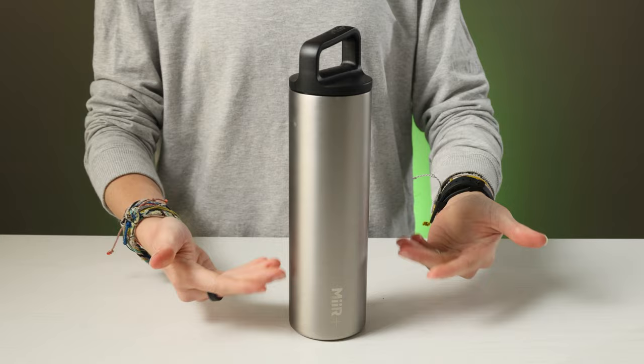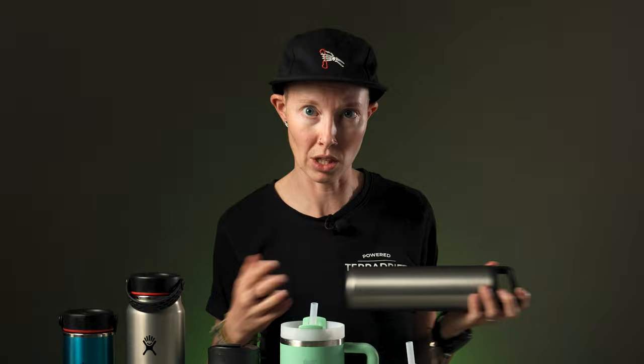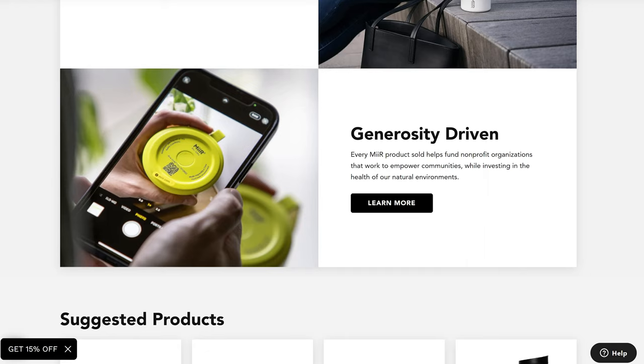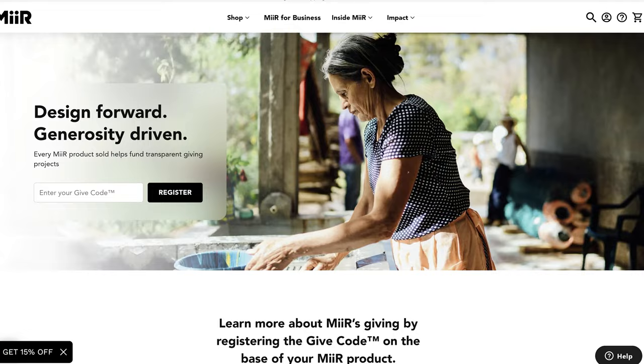And then we have the Mirror Climate Plus insulated bottle, which is made with 25% less stainless steel, no new plastic, and 110% of its carbon footprint is offset. And while offsetting carbon can get a little dicey, the Mirror isn't just doing it as an excuse to keep doing the things they've always done — they're really making a massive effort to reduce their footprint first. Now, this one does only come in two colors, black and silver, but it's not only a powerful insulator. Mirror has a great give-back program — every Mirror product sold helps fund non-profit organizations that work to empower communities and invest in the health of our planet. Plus, it's easy to clean.